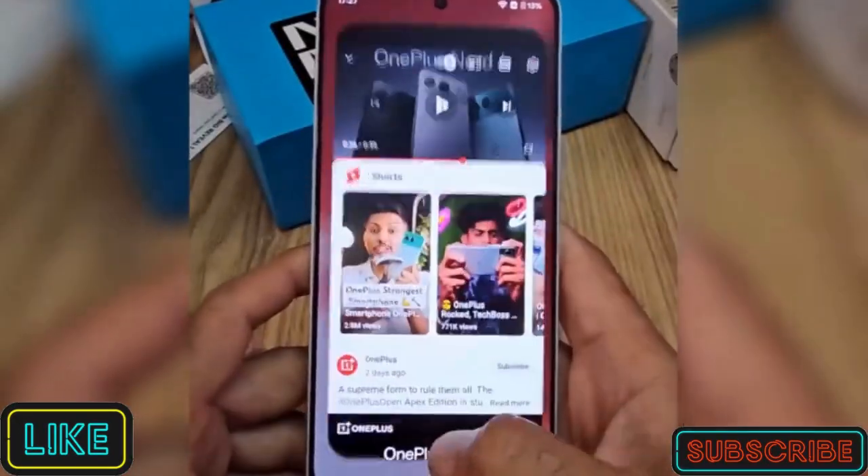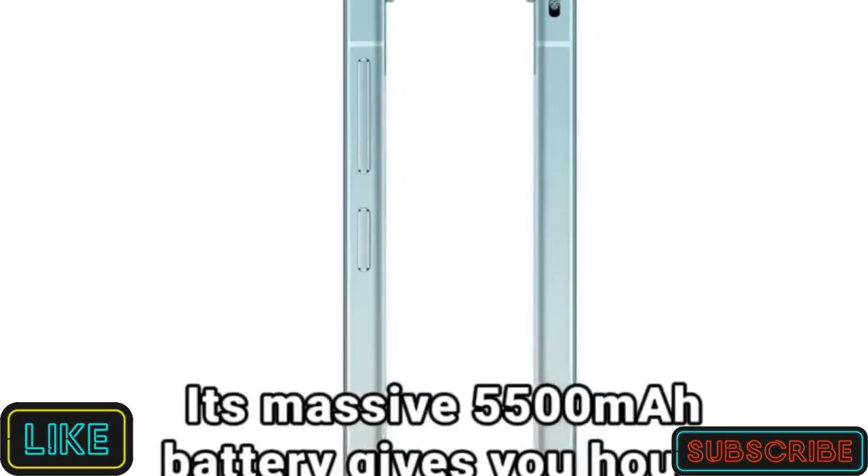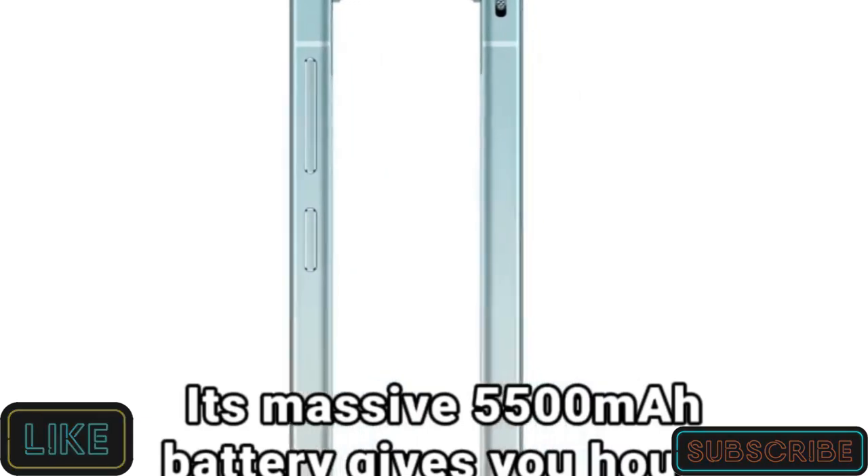With the OnePlus Nord 4, that nightmare is over. Its massive 5,500 mAh battery gives you hours of binging.